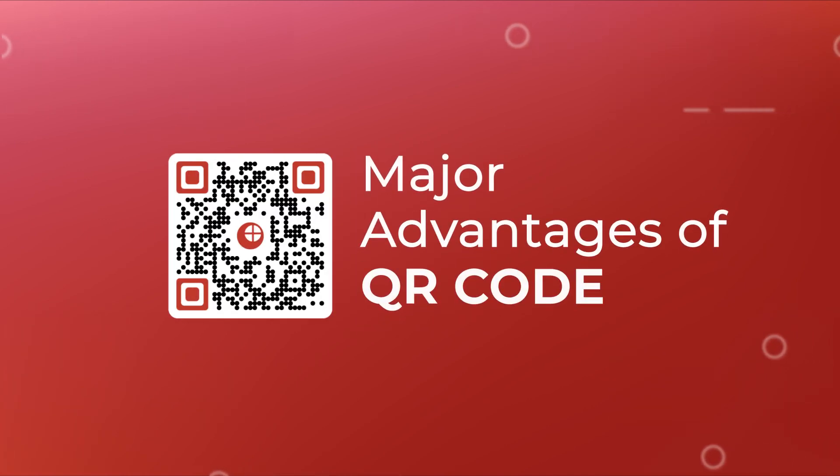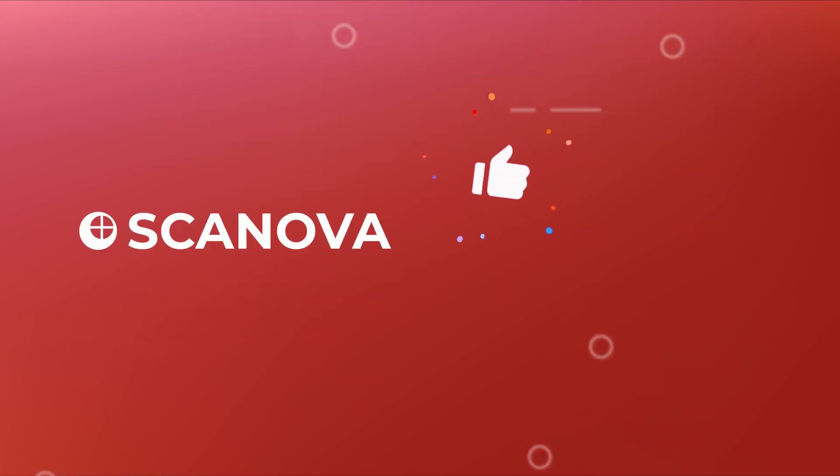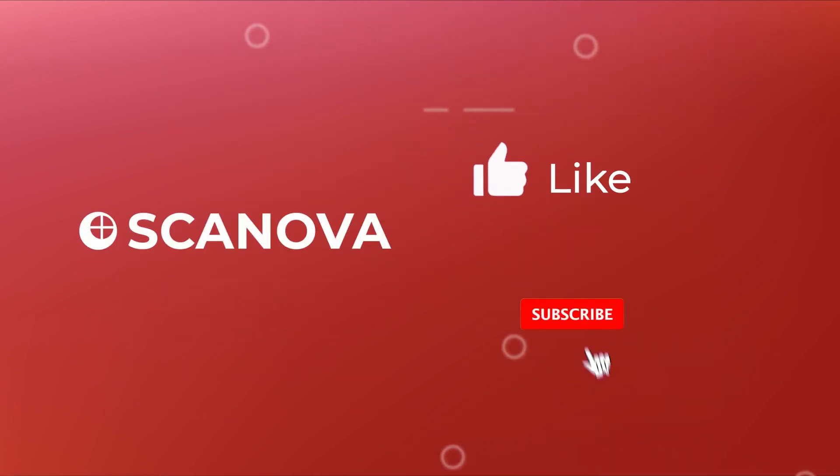That's it. These are the major advantages of QR codes. If you found this video helpful, hit the like button, and don't forget to subscribe to our channel.